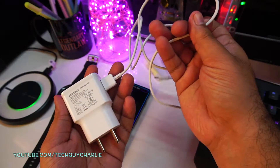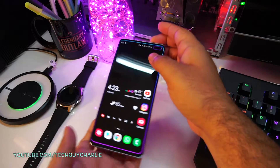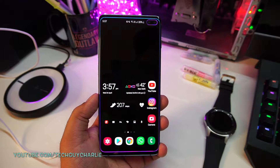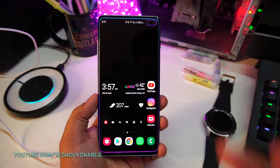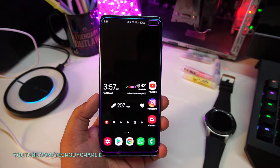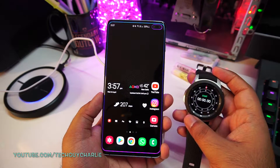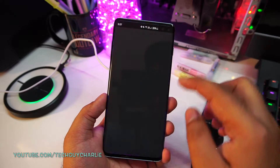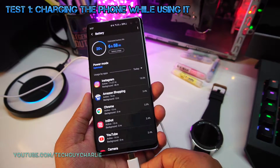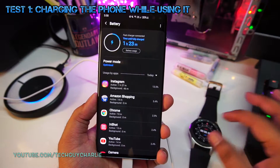This is the Samsung charger and cable that came with the phone, which supports Samsung adaptive fast charging. The phone I'm using is the Samsung Galaxy S10+. The battery is down to 20% and I'll charge the phone for 30 minutes for each of the 3 tests to see how much percentage charge we can put in. Man, look at the temperature outside — it's 42 degrees Celsius today. Alright, I'm going to plug this in and start the stopwatch. Fast charger connected — let's go.